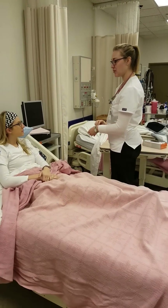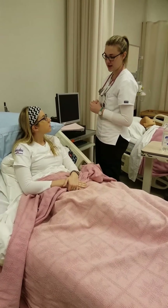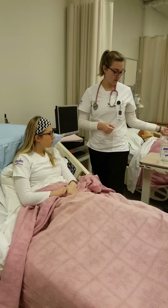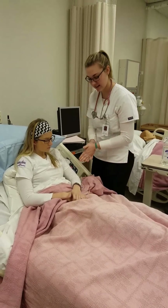Hi Danielle, my name is Andy and I'm going to be your student nurse today. Can you verify your name and date of birth for me? Danielle Harold, 4/14/94. Let's double check your wristband — and that is correct.